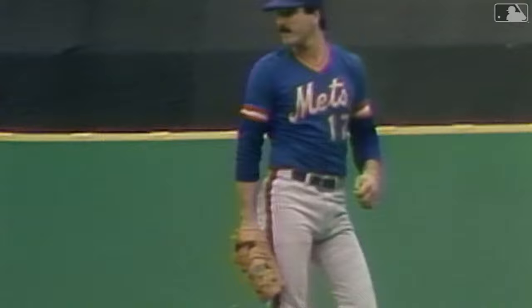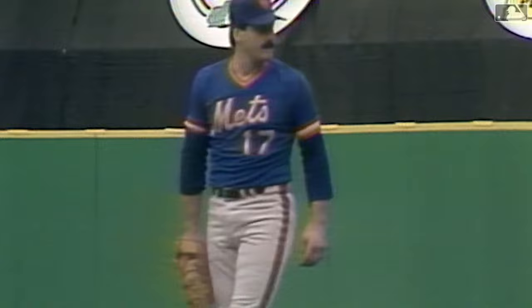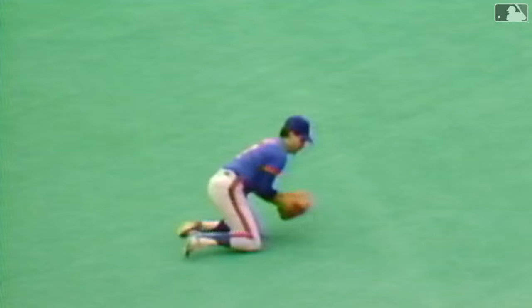Ground ball, right side. What a play, Hernandez! Keith Hernandez has gold gloves of his own, and now you see why. That is not a routine play, folks. To get up and make a good throw from your knees is not easy either.